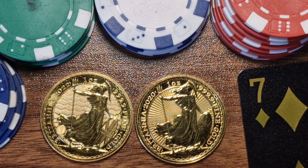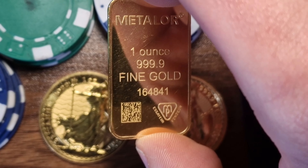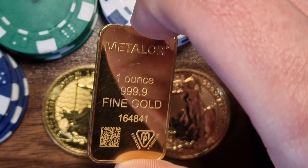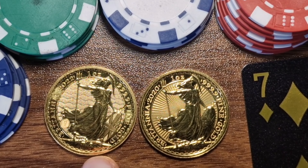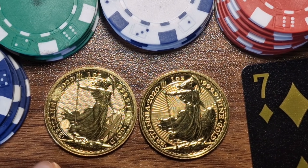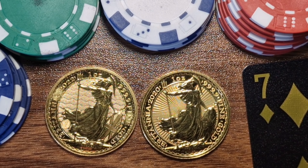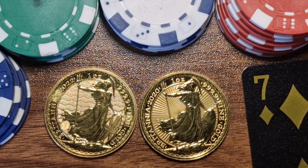The legal tender status adds more security because gold bars don't have a face value of £100. If the spot price of gold ever goes below £100, these coins are always worth at least £100 at face value. So if the spot price ever went to say £90, you'd still make a profit of £10 because the coin is worth at least £100 — though it's very unlikely the price would ever drop that low.